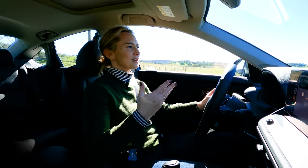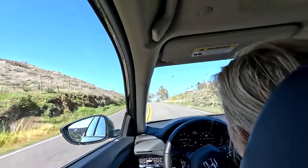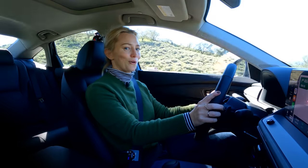The Accord is still top-notch. It turns so easily and effortlessly. Honestly, I'm having a lot more fun than anyone would think you'd have in an Accord.